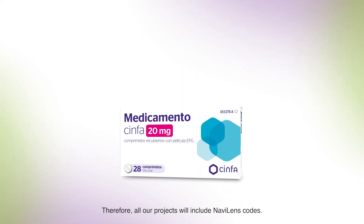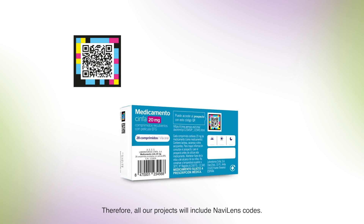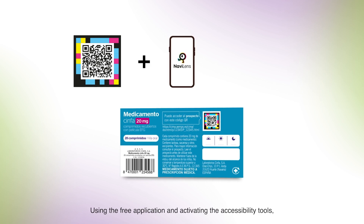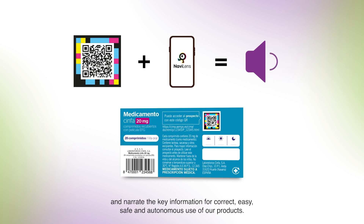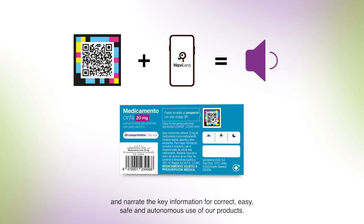Therefore, all our products will include NaviLens codes. Using the free application and activating the accessibility tools, the mobile phone will be able to read these codes and narrate the key information for correct, easy, safe and autonomous use of our products.